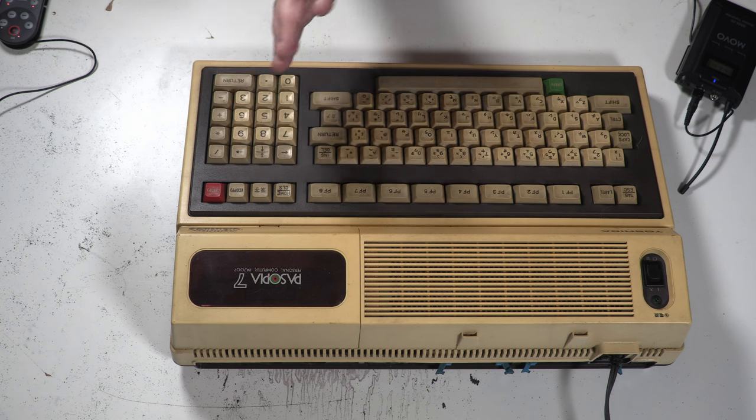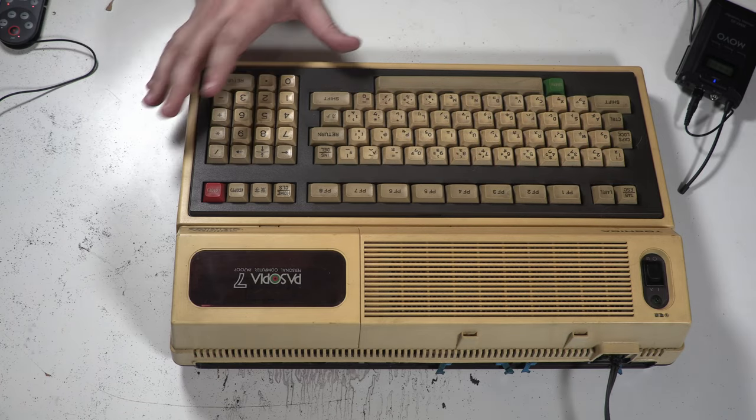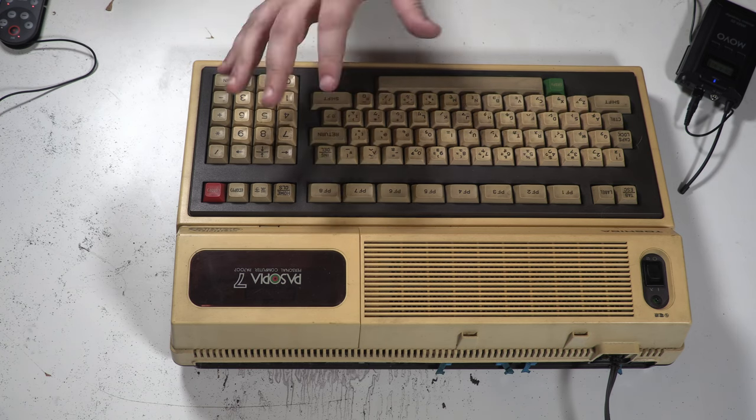It's also got a limited hardware tiling mode which allows overlapping two colours, giving a theoretical 27 colours on screen at once. As far as the sound goes, each of those chips offers three square wave channels and one noise channel, giving a total of six square wave channels and two noise channels.